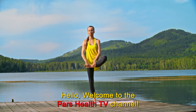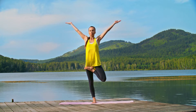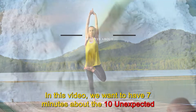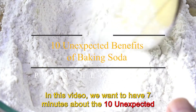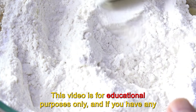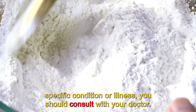Hello. Welcome to the Pars Health TV channel. We hope you're having a good day and you are happy and healthy. In this channel, we give you tips to keep you healthy and out of trouble. In this video, we want to have 7 minutes about the 10 unexpected benefits of baking soda. This video is for educational purposes only, and if you have any specific condition or illness, you should consult with your doctor.